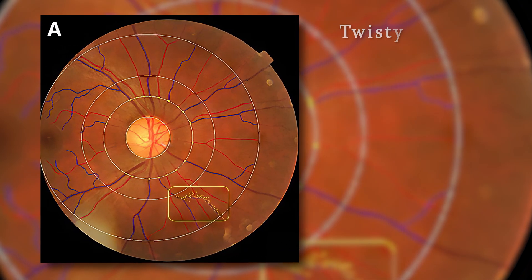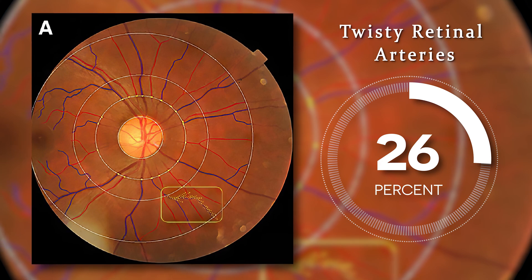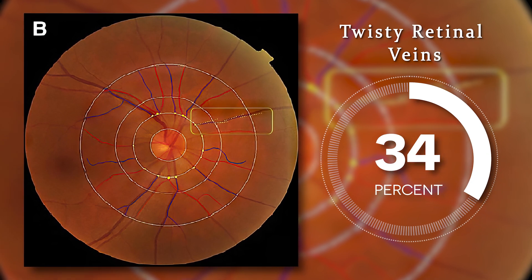They compared this group to the remainder of women who did not have a miscarriage. As you would expect, people who miscarried tended to be older and weigh more than those who didn't miscarry, so they had to adjust for those factors. After the adjustment, they found that people with retinal arteries that were very twisty and curvy had a 26% higher chance for having a miscarriage. People with retinal veins that were very twisty had a 34% higher risk for miscarrying.